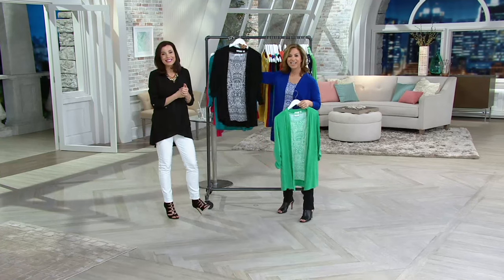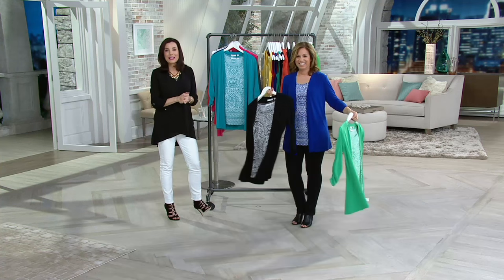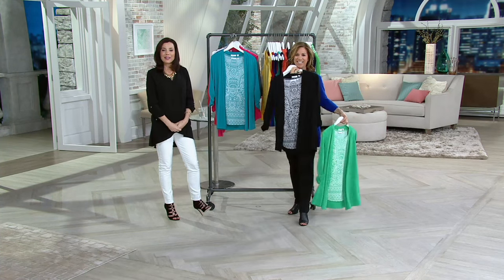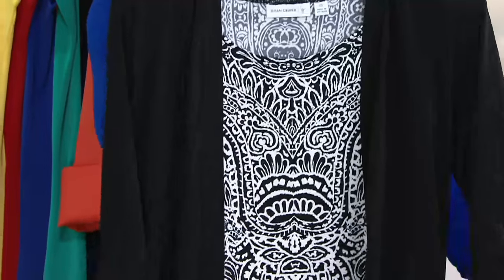Hi, Elaine. How are you? Hello there. I'm great. I'm glad that you got the vivid blue before it sold out — I can see what you ordered on my screen. My husband and I are going on a cruise. Perfect. My suitcase is filled with Susan Grerson.